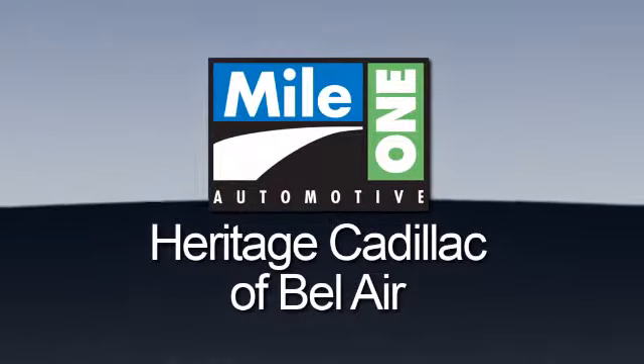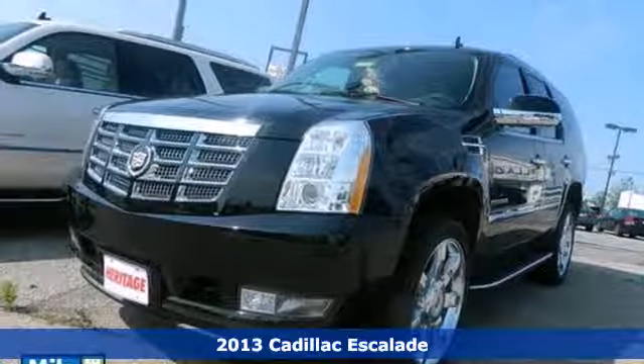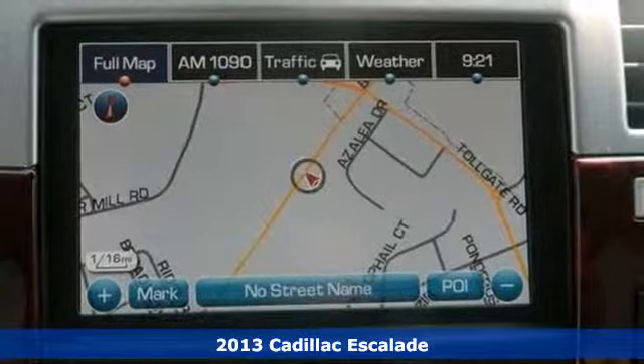Mile One Heritage Cadillac of Bel Air, here's the vehicle for you. Experience the understated elegance of this 2013 Cadillac Escalade.